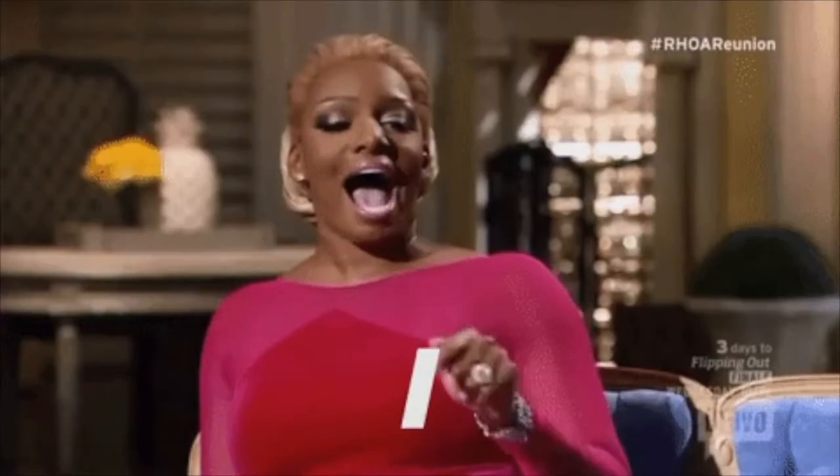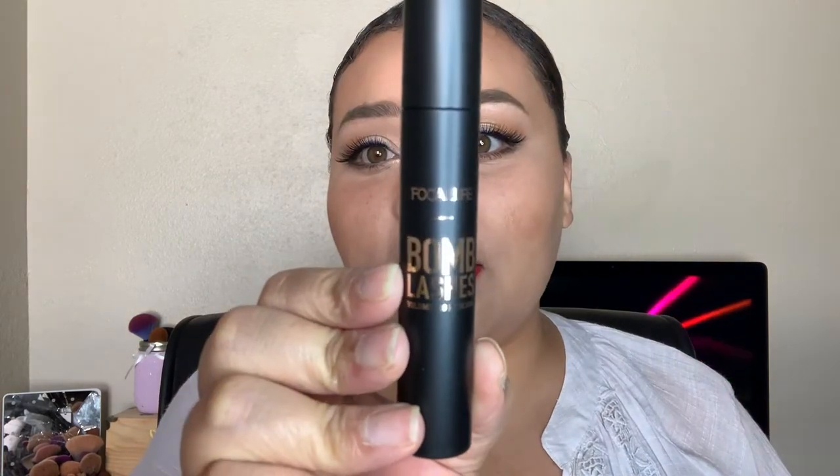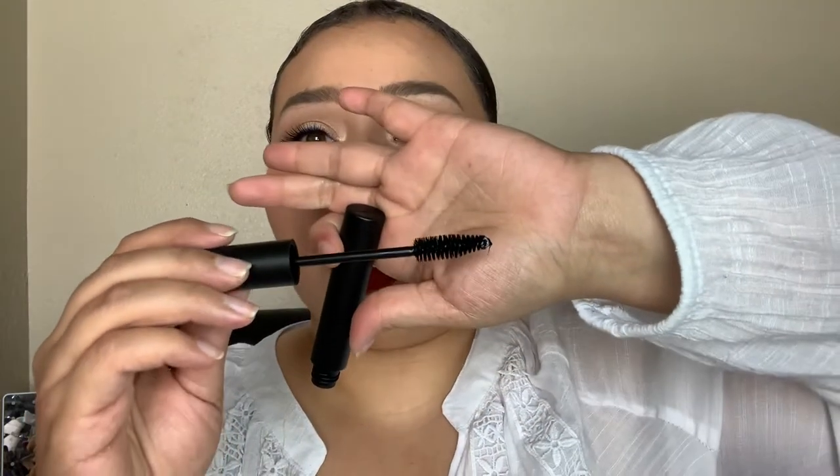We're just going to start unboxing. It comes with a Folicure Bomb Lashes waterproof and volumizing mascara. Everything comes super wrapped up and packaged. This is a volumizing, waterproof mascara that retails on its own for $25 — so right there you're already almost at more than what the box costs. The packaging is actually pretty cute — it says 'Folicure Bomb Lashes Volumizing Mascara.'